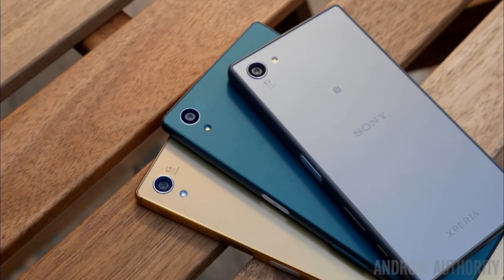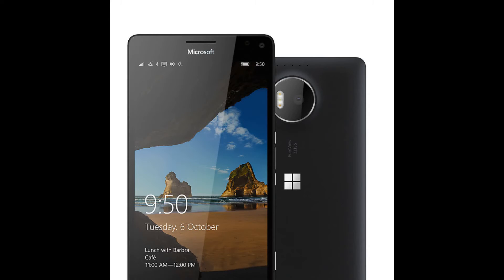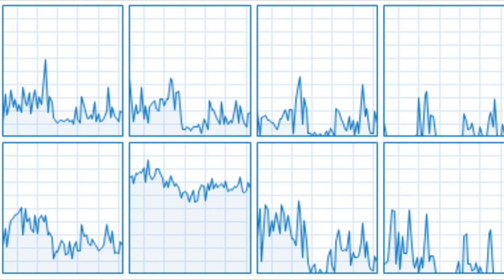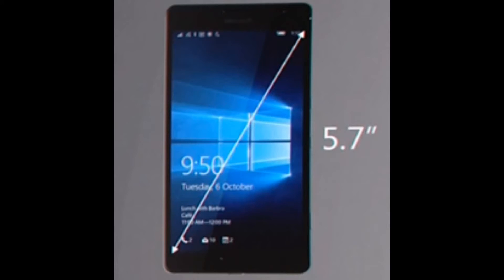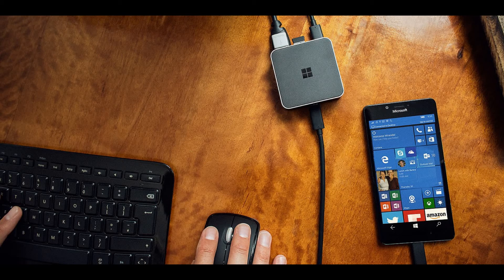Number 7 on our list is the Microsoft Lumia 950 XL. Love it or hate it, the 950 XL is a monster of a phone. It has 8 cores like the Samsung Galaxy S6, 3GB of RAM, 32GB of internal storage which is upgradable to 200GB, and a beautiful 5.7 inch screen with a resolution of 1440x2560. But this phone does have a feature that makes it stand out from the crowd: Microsoft Continuum.